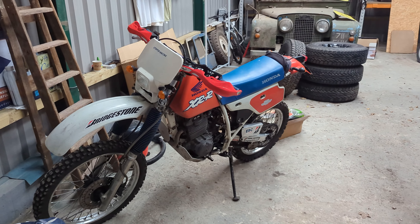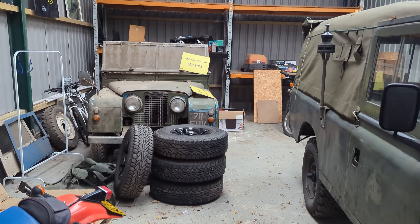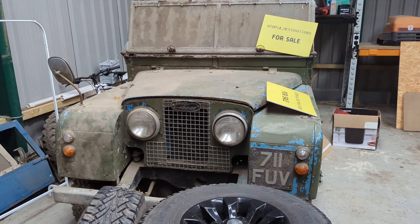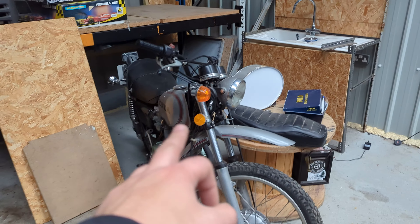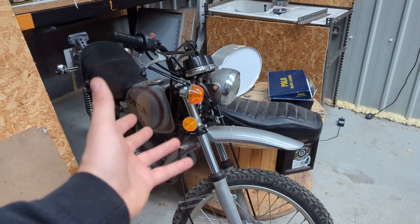The XR is actually going today — Chep is coming down from Manchester to collect it. It'll be sad to see this one go, it's a personal favourite, but time for a new home. The Series One is also leaving, hopefully by the end of this week, off to another Land Rover specialist and restorer — another project for them to enjoy.